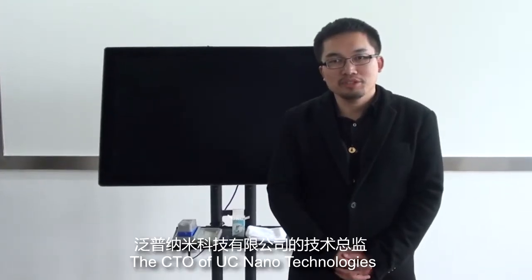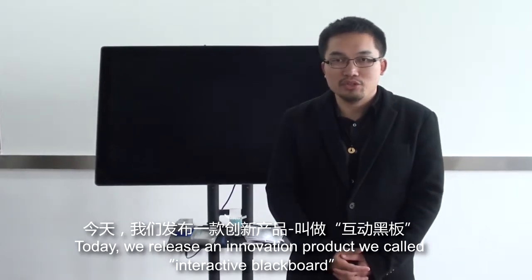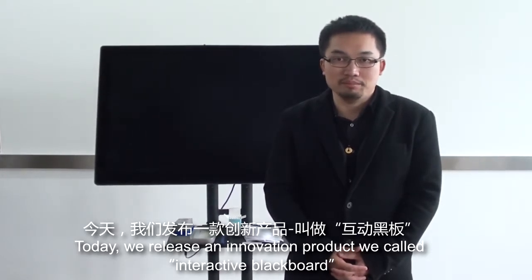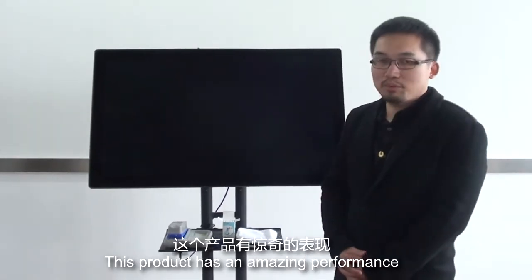Hi, I'm Jason. I'm CTO of Using Nanotechnologies. Today we release an innovative product we call Interactive Blackboard. This product has amazing performance.